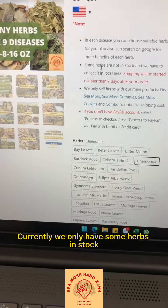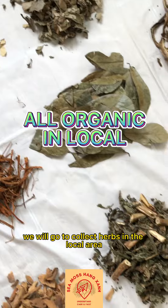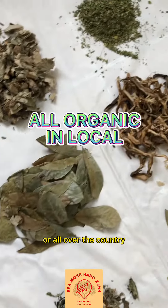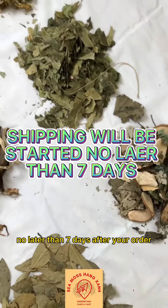Currently, we only have some herbs in our stock. When you order, we will go to collect herbs in the local area or all over the country. So no worry — the shipping will be started no later than 7 days after your order.